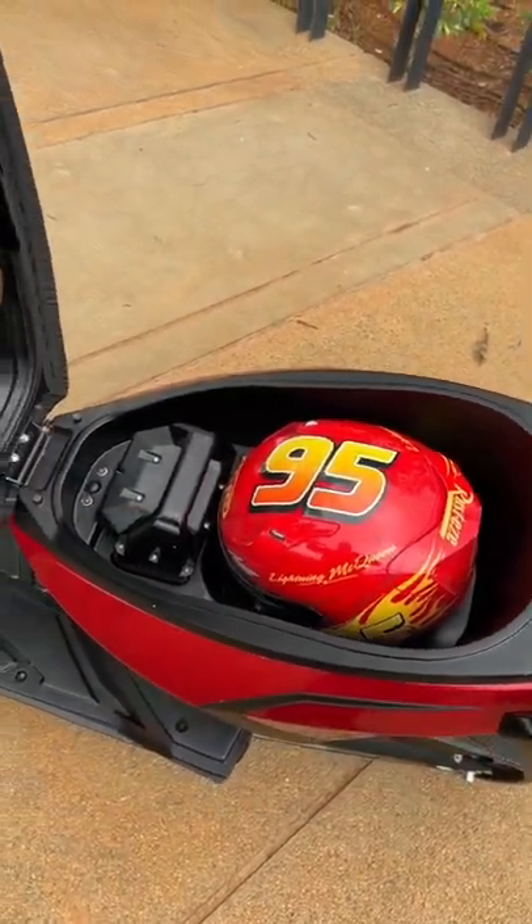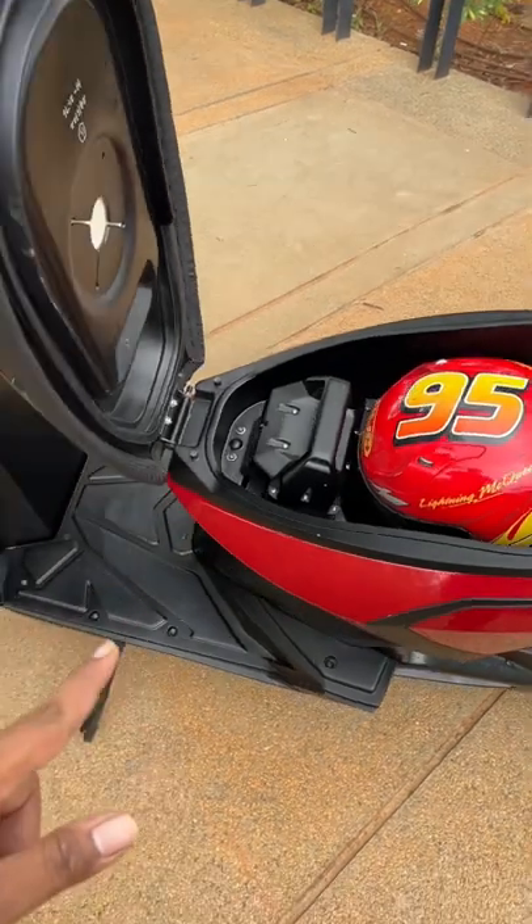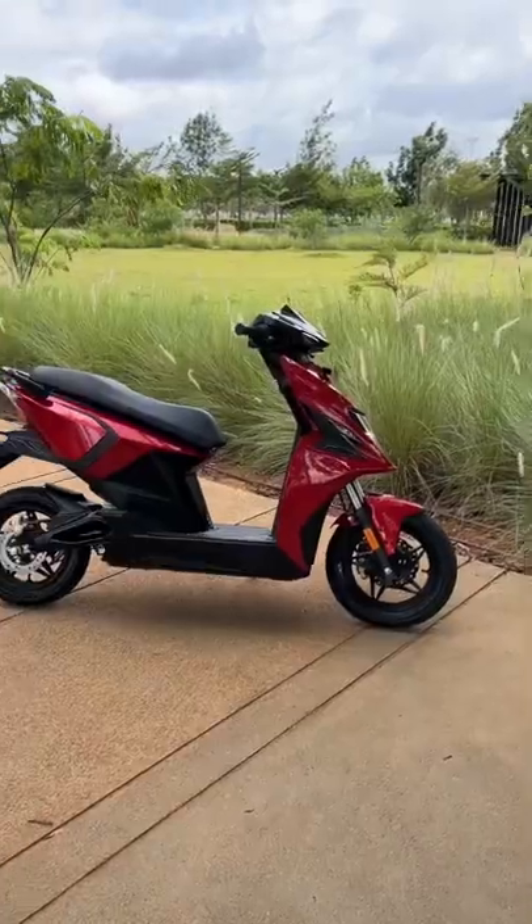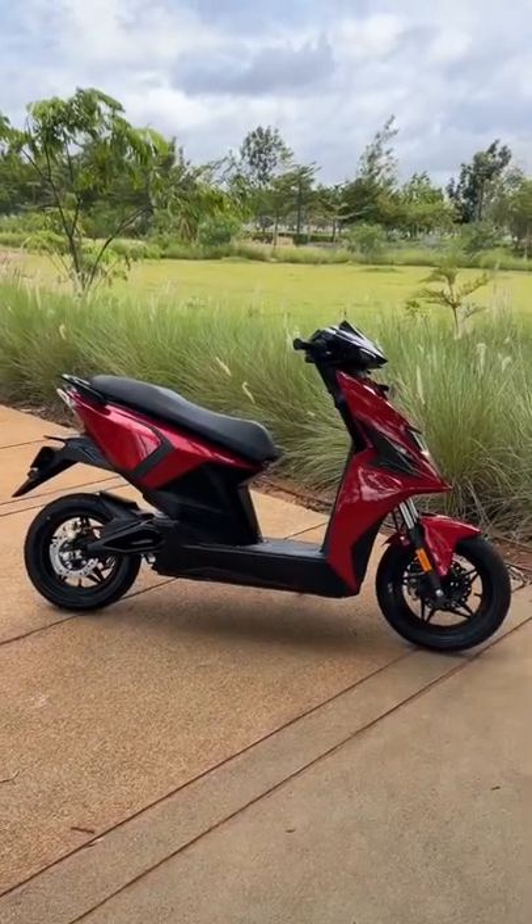It gets underseat storage — my helmet fits inside it. It also has a portable battery with 1.5 kilowatt-hour capacity, and a fixed battery under the footboard with 3.3 kilowatt-hours. What do you think about this scooter? Let me know in the comment section below.